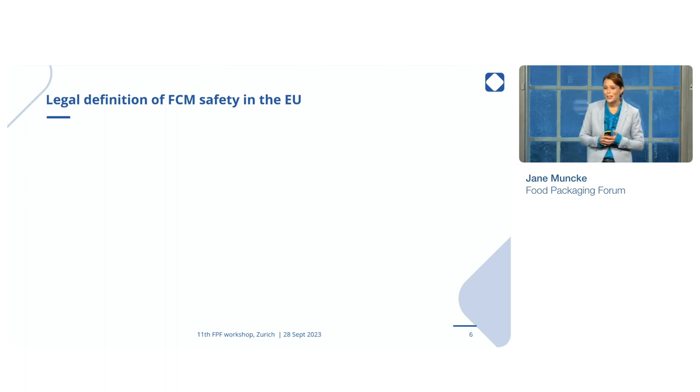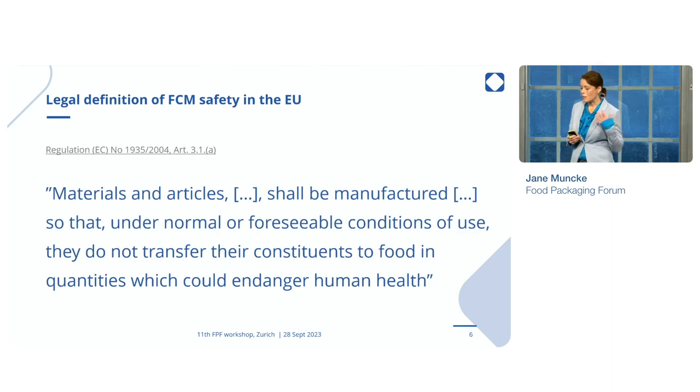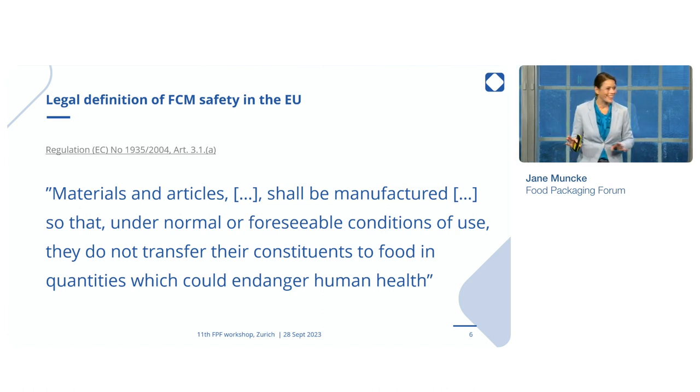Of course, there are regulations to deal with this. Let's take a look at the legal definition of food safety in the EU, which says that materials and articles shall be manufactured so that, under normal or foreseeable conditions of use, they do not transfer their constituents to food in quantities which could endanger human health. Sounds great, right? So, that's the famous Article 3. We will be referring to that a few times today, I think. And there's a lot to unpack there.